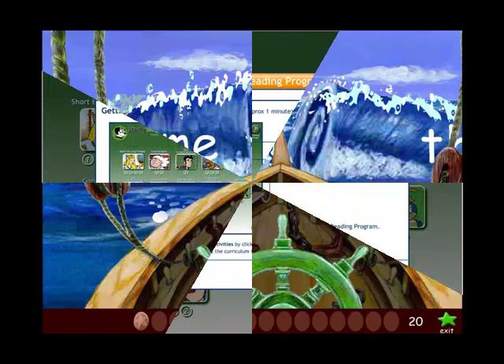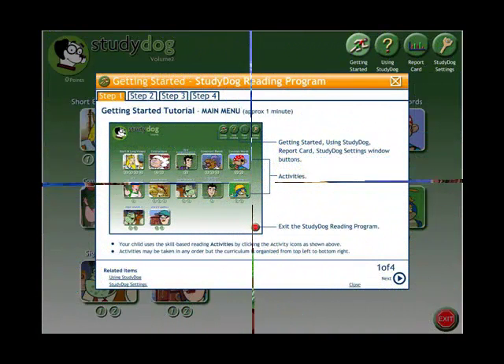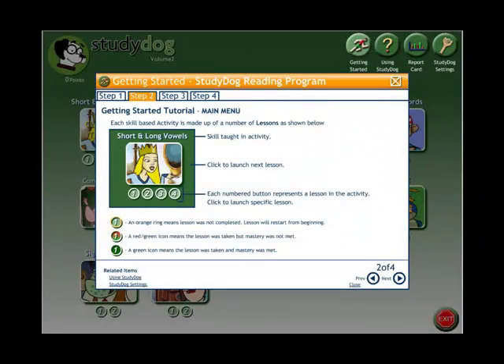Step 1 — Getting Started: The child can choose their activity from an organized list displaying each game. Step 2: Each activity demonstrates a different skill. There can be anywhere from one to four lessons in each reading activity.